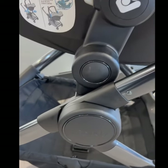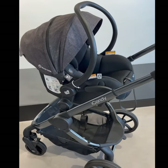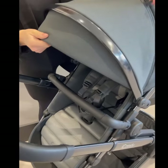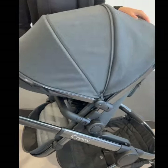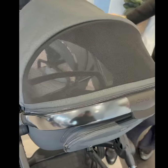Offering travel system compatibility, the pram comes with a set of Maxi-Cosi car capsule adapters. The extendable canopy includes a full viewing ventilation window for optimal air circulation and to keep a close eye on baby.